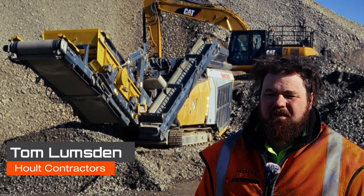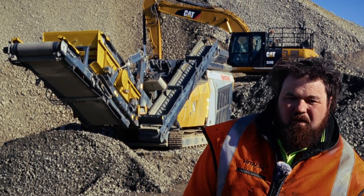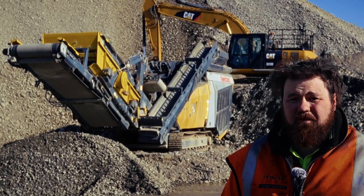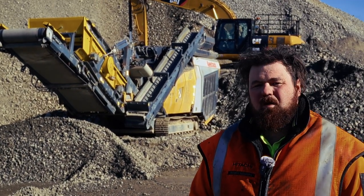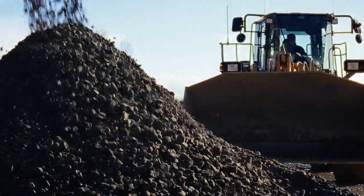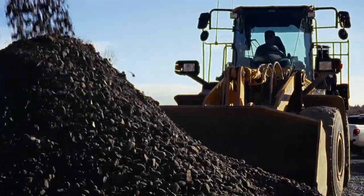My name's Tom Lumsden from Holt Contractors here in Palmerston North. We're on a quarry — we've got a little quarry site out there halfway between Ashurst and Palmy. I've been in the quarry industry for close to 10 odd years now, mostly in mobile crushing and contract crushing, so this is one of the first sites that I've been on full-time on-site, which is quite good.